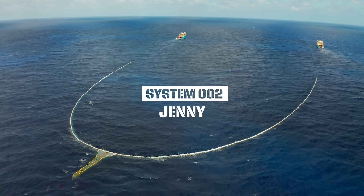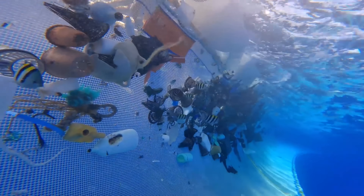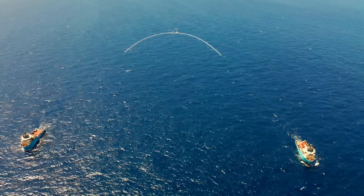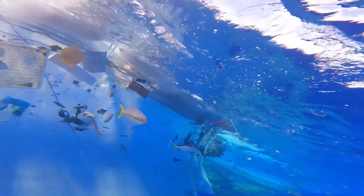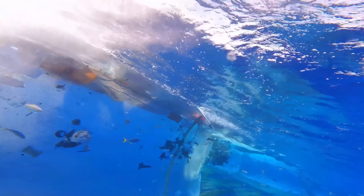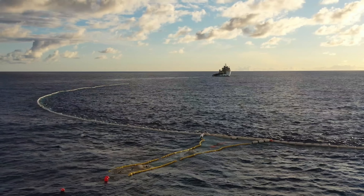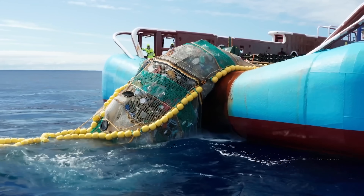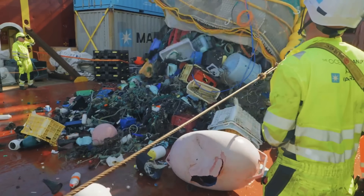System 2, also known as Jenny, is a very large fishing net-like device dragged through the ocean by two large vessels at a very slow speed. The net extends three meters below the surface and is open in the center, allowing fish to swim underneath. As floating debris gets caught in the net, it gets pushed into a retention zone at the back of the structure. Once the retention zone gets full, two ships maneuver to tie off the system and hoist the retention zone onto one of the ships for sorting and disposal back on land.